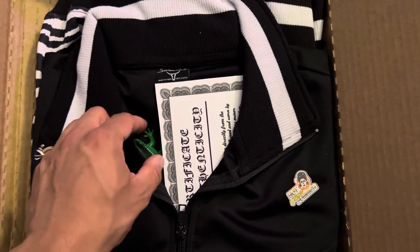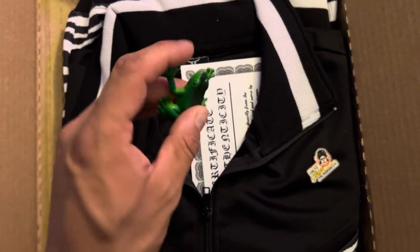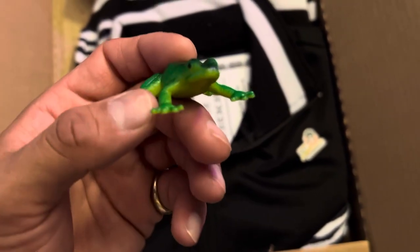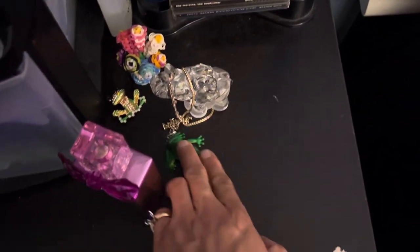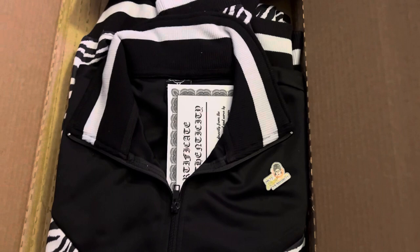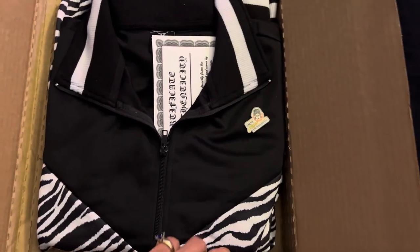A lot of you may already know what this is. There is my plastic frog — all orders from Canvas to the Rescue come with a plastic frog, and I got a perfect little green one to add to my collection. There's my blinged-out frog over there that I got last time when I ordered the Thomas jersey, but this is a very special package today.